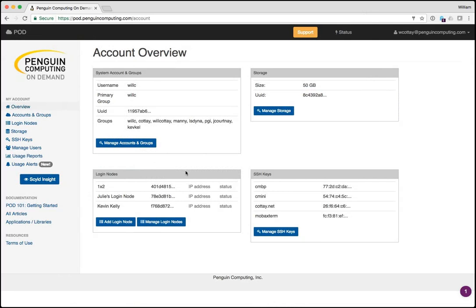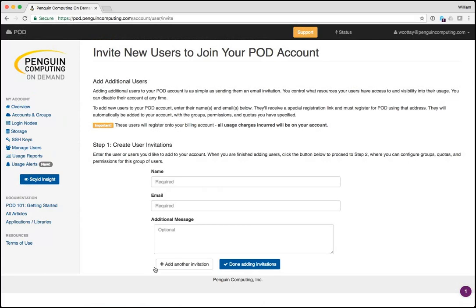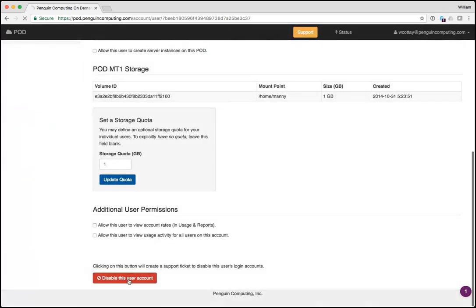On the first page, I can see an overview of my account. As the account owner, I have other people using my account as well. If you've got a corporate account and you want to add or remove engineer access, it's very easy — just put in their name and email address and they'll get a link. You can also disable user accounts directly without contacting us.